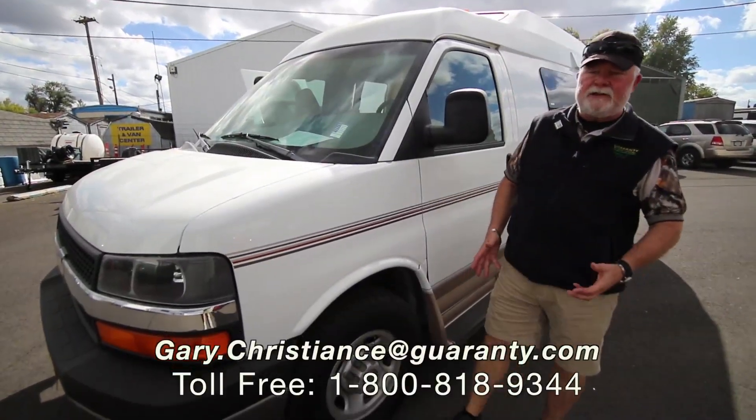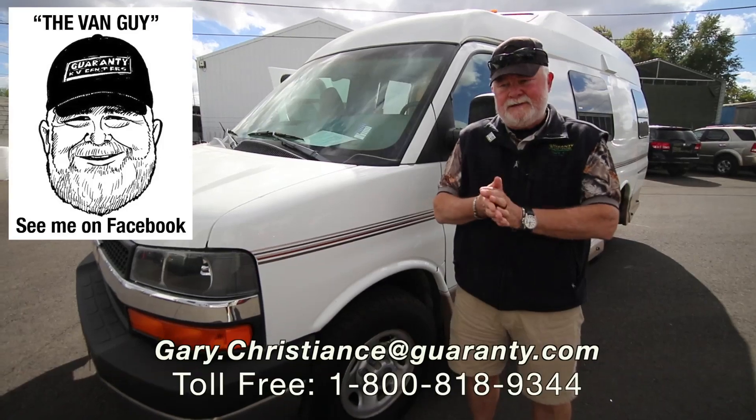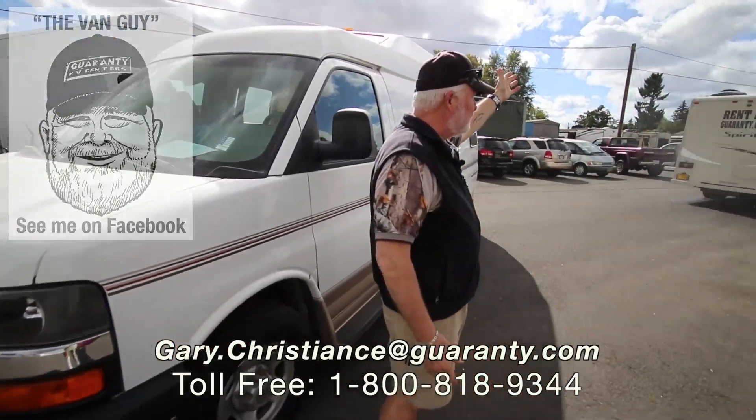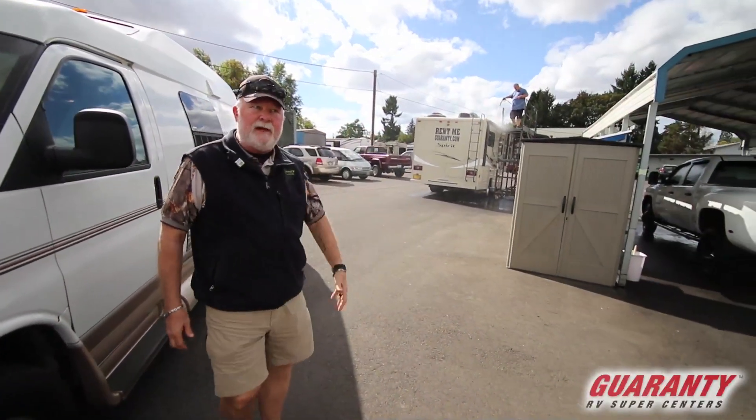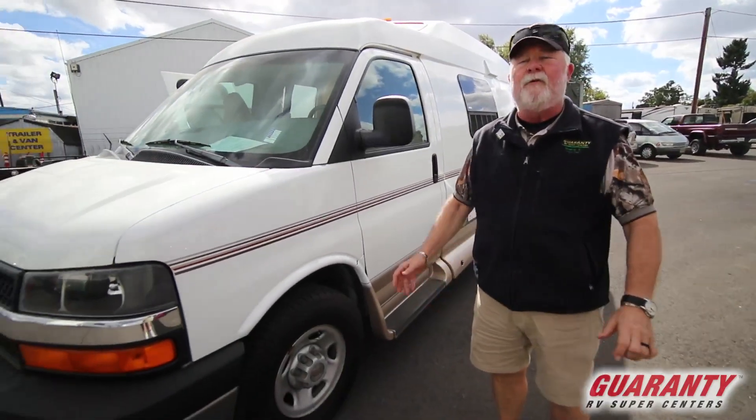Welcome to the world-famous Guaranty RV Supercenters here in Junction City, Oregon. I'm the van guy here today in our detail shop. I had a fresh trade come in — I needed to get it out on the wire. We haven't had one of these traded in forever.